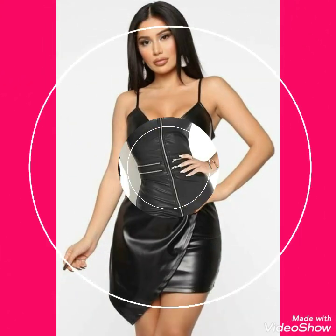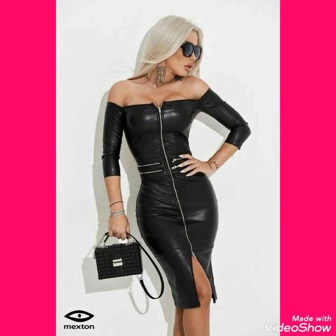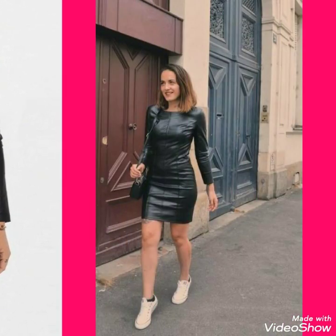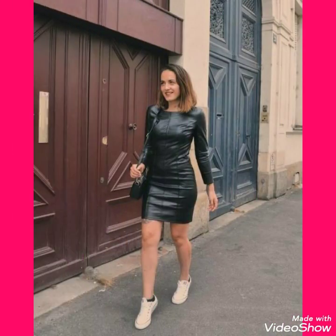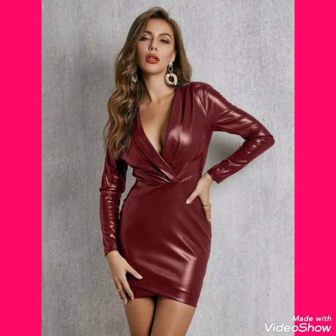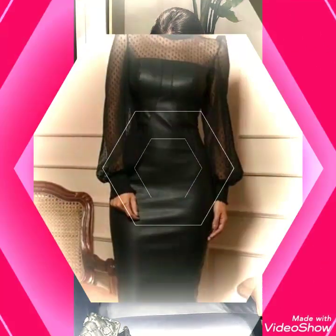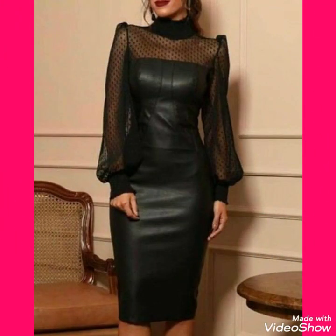In this video you can see different varieties of leather mini bodycon dresses. I suggest you to watch this video till the end for more designs and ideas. Also like, share, and subscribe to my channel. If you have already subscribed, don't forget to press the bell icon to get all notifications of my upcoming videos.